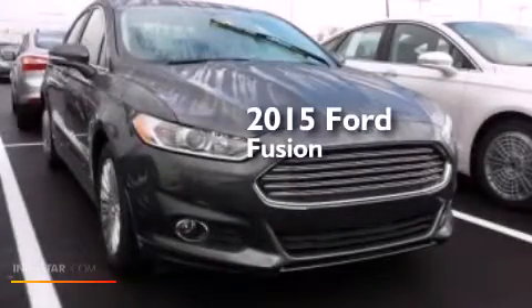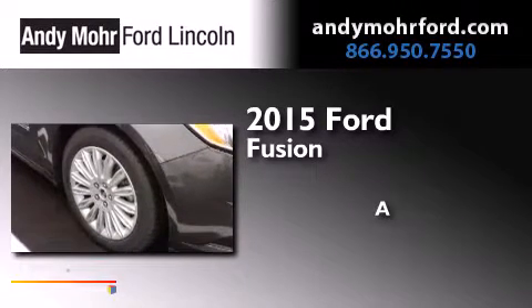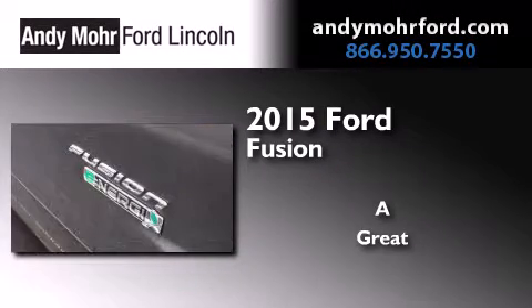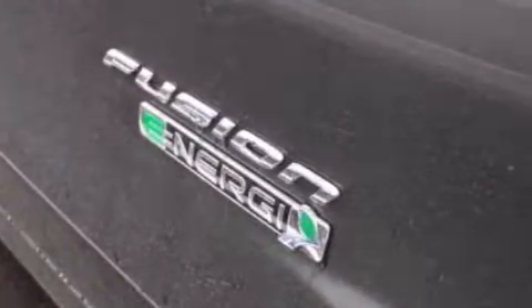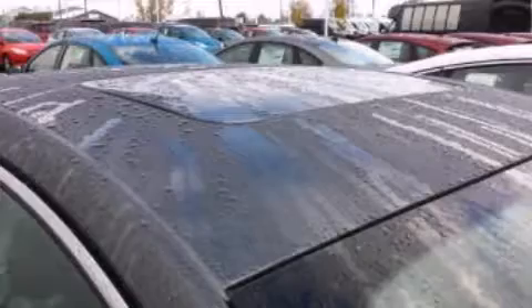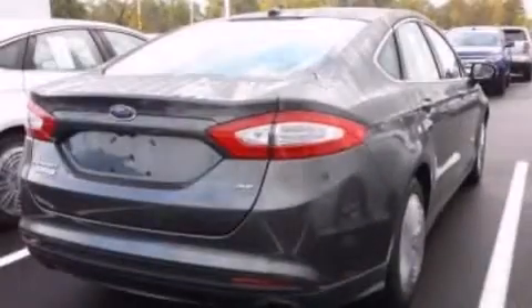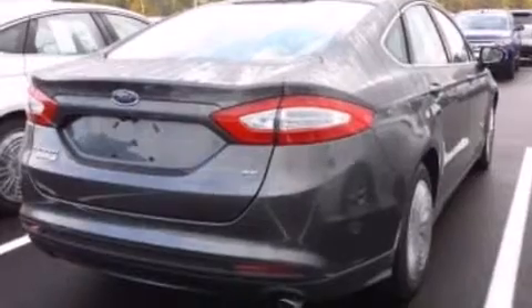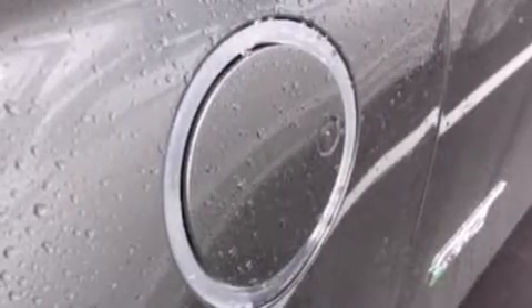This is a brand new 2015 Ford Fusion. Its top features include XM Satellite Radio, a multi-link rear suspension, traction control and stability control systems, aluminum wheels, and a tire pressure monitoring system.